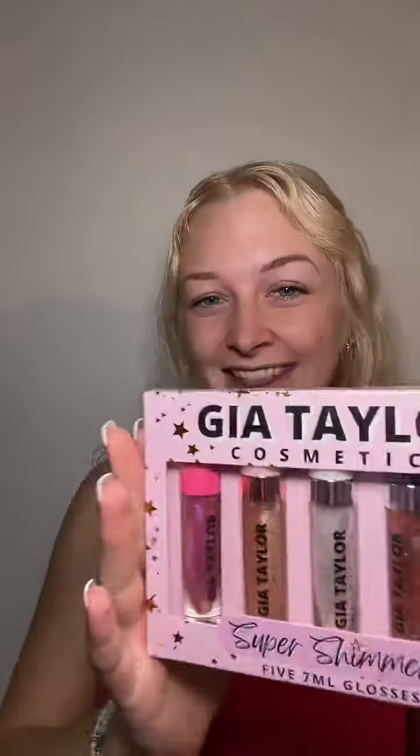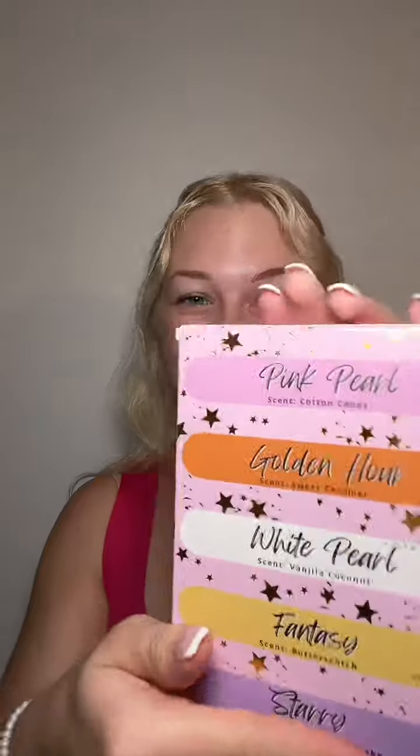Hello y'all! We are here with the Super Shimmers collection and I'm so excited — we're going to be swatching all of them. I am so excited to finally have this in my hands.